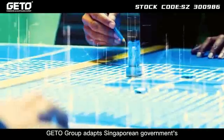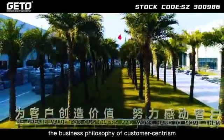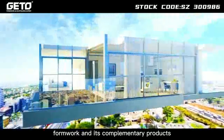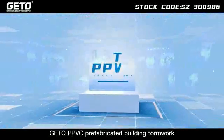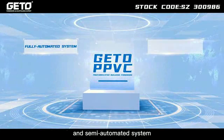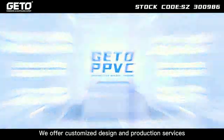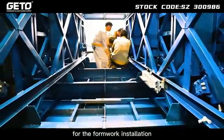JITO Group adapts the Singaporean government's agenda of industrialized construction and holds the business philosophy of customer-centrism. Collaboratively researched, developed and launched PPVC prefabricated building formwork and its complementary products with its regional strategic partner. JITO PPVC prefabricated building formwork is classified into fully automated system and semi-automated system, while its formwork material can be aluminum or steel based on the client's demand. We offer customized design, production services and professional instruction service for formwork installation.